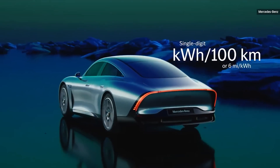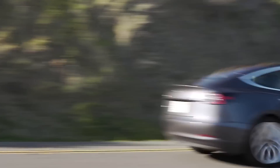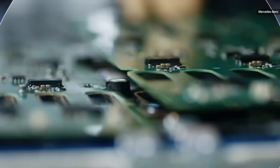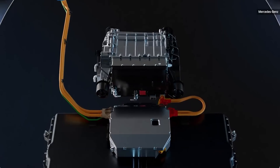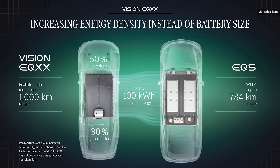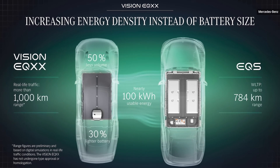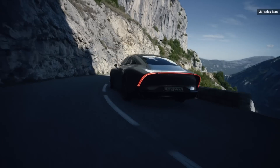To put that into perspective, the current efficiency king, the Tesla Model 3, gets about 4.16 miles per kilowatt-hour. Mercedes was able to pull this off thanks to a new battery chemistry built with partner HPP, resulting in a pack that's 30% lighter and 50% less volume compared to a standard 100 kilowatt-hour pack — a huge win for efficiency.